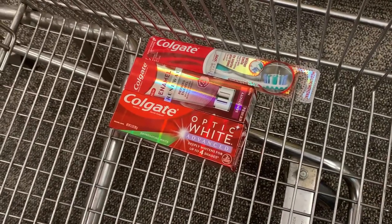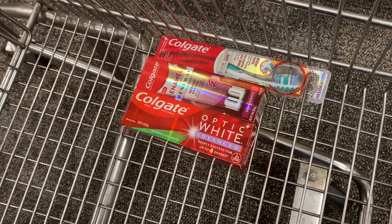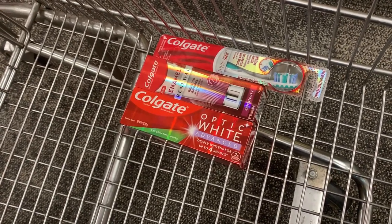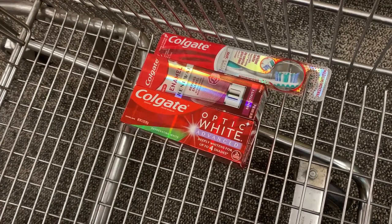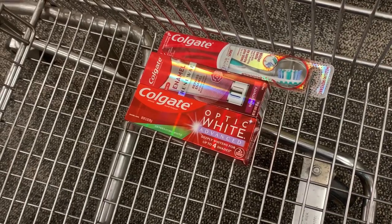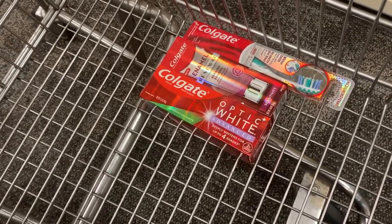For the Colgate Enamel Renew we have a $3 digital coupon, and for the other toothpaste and the toothbrush we have a $4 digital, so that's a total of $7 in savings. I'll be applying the $6 off of $30 coupon and we'll get back the $10 ExtraBucks.